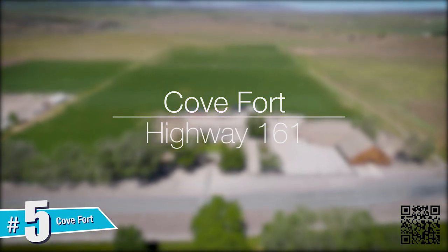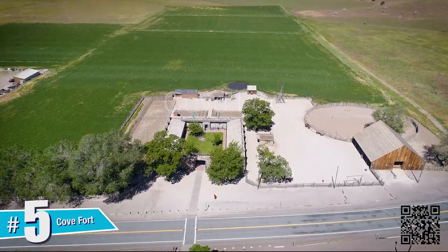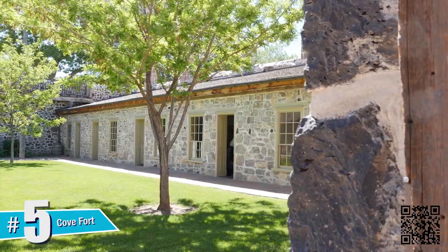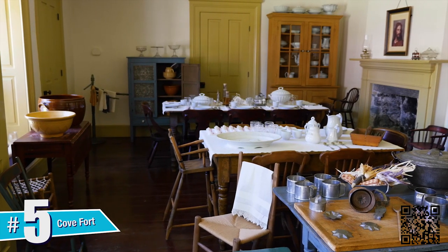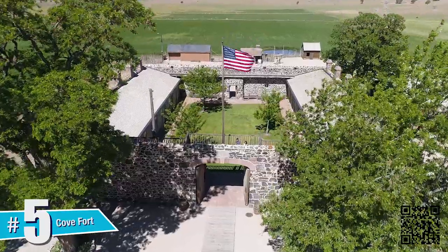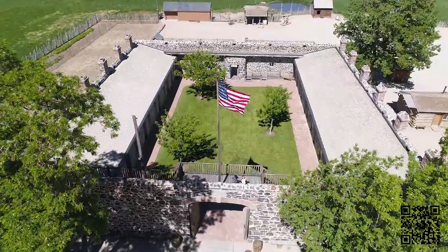Cove Fort. In an effort to create a respite and protection for travelers, Ira Hinckley was asked to build a fort at Cove Creek. As the halfway point between Salt Lake and St. George, the location was very much intentional. The fort was completed in 1867 and is one of the only pioneer-era fortifications that still stands in working condition.